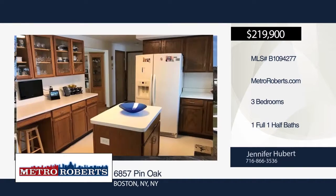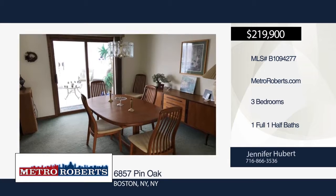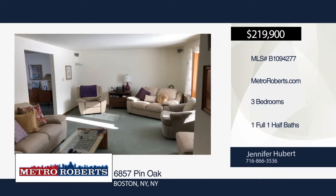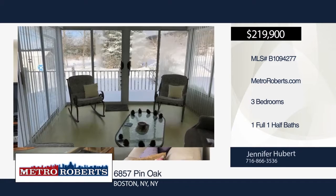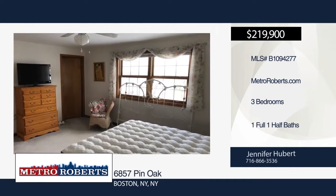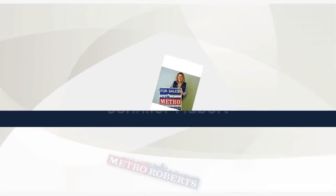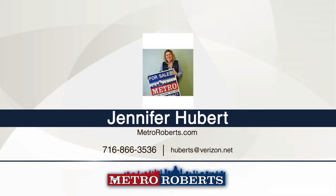Take a tour of this immaculate three-bedroom, one-and-a-half bath colonial in the heart of Boston. You will enjoy the bay window and surround sound in the living room. A sliding glass door off the dining room leads out to a 12-by-14 three-season room and large wood deck. Entertain guests in the partially-fenced deep yard with shed. For more information and to schedule a showing, contact Jennifer Hubert.